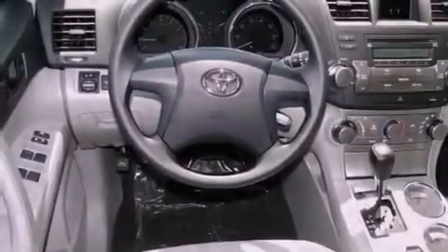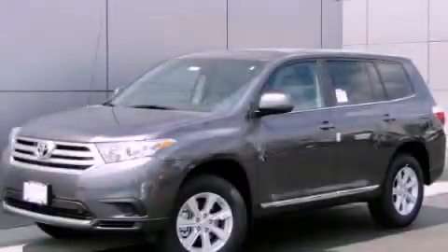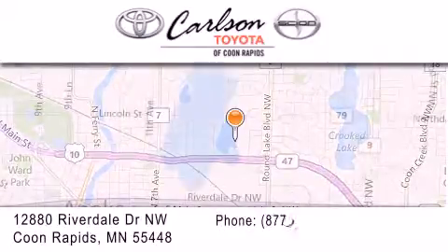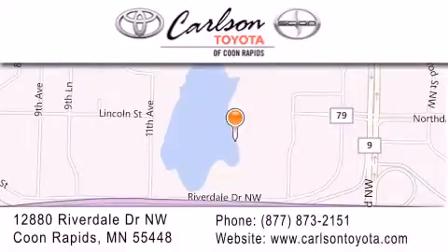This vehicle is sure to sell fast. Call and arrange your test drive today. Carlson Toyota is located at 12880 Riverdale Drive Northwest in Coon Rapids. Our goal is to exceed all of your expectations to ensure that you'll return for future visits. Carlson Toyota, you're gonna love us.